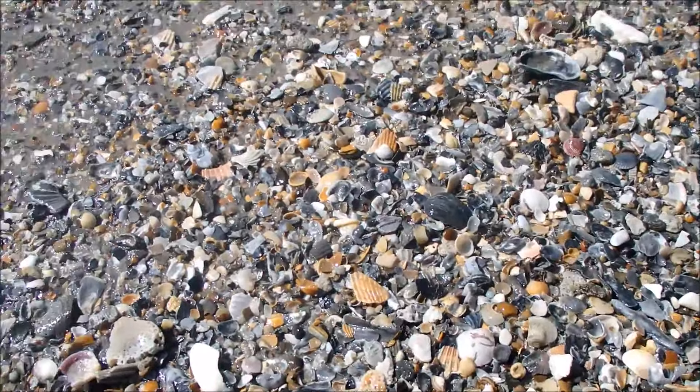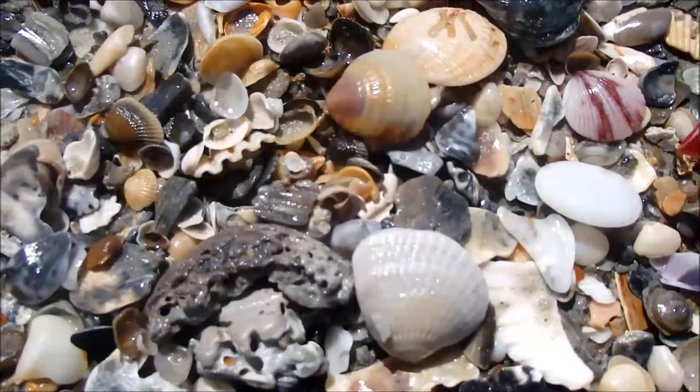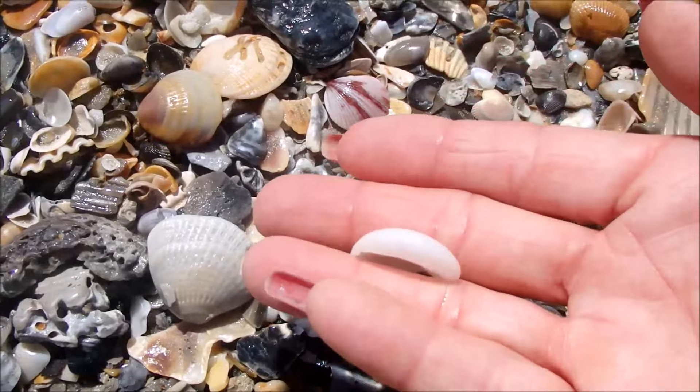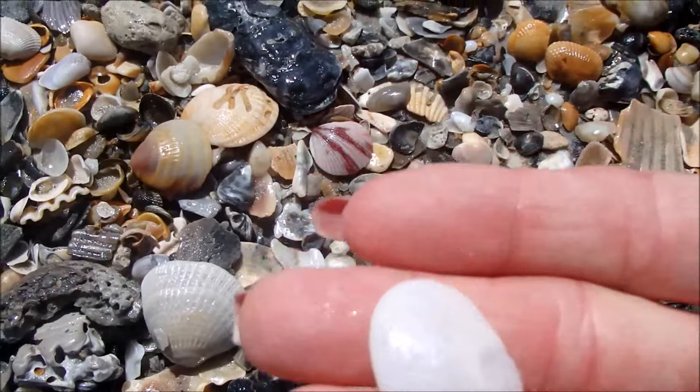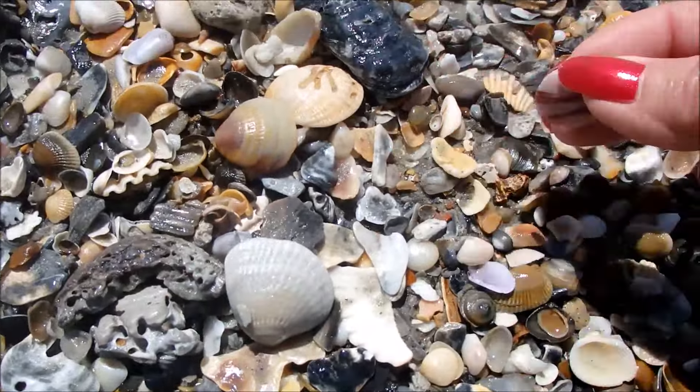Oh, baby. Thank you. I really like these. Look at this one.